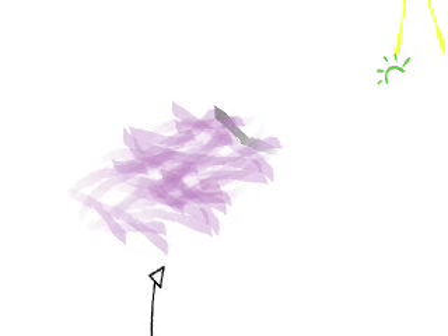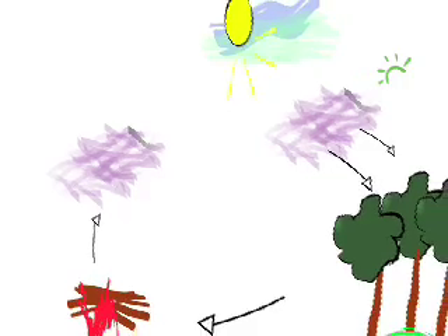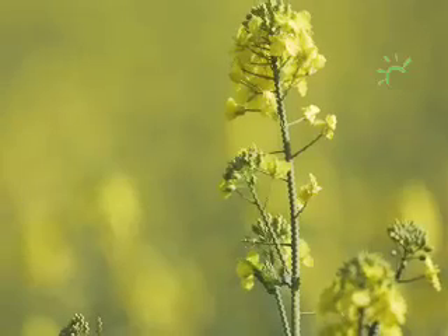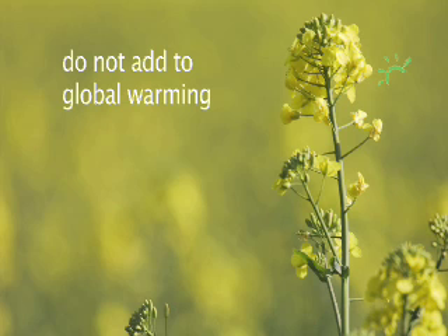But because it's a cycle, the next crop of plants absorbs that carbon over again. So there is a balance between the amount of carbon that the biomass fuels release into the atmosphere and the amount that they extract from it. This is why biomass fuels do not contribute to global warming. Growing them takes as much carbon out of the air as burning puts into it.